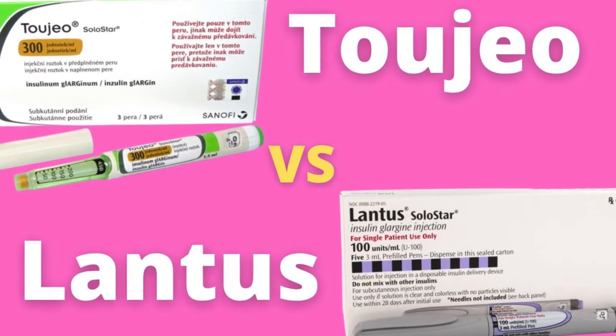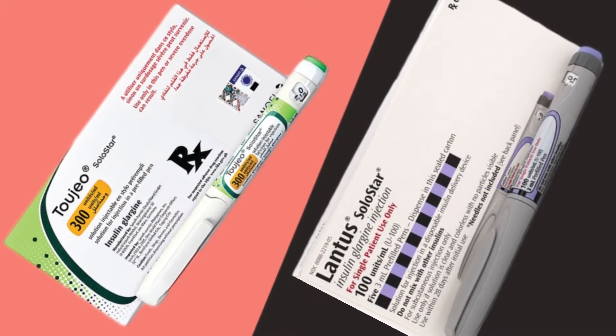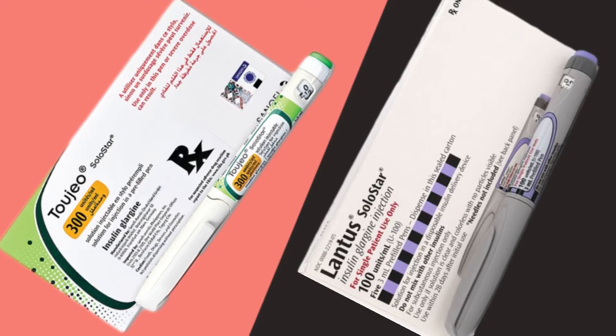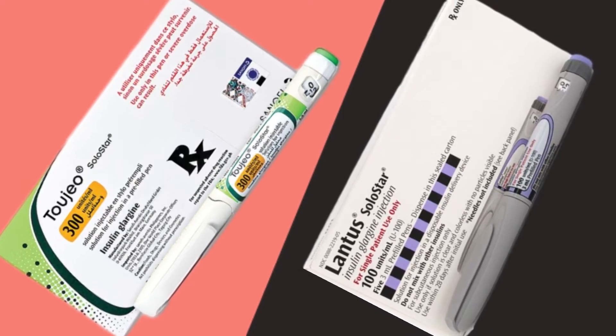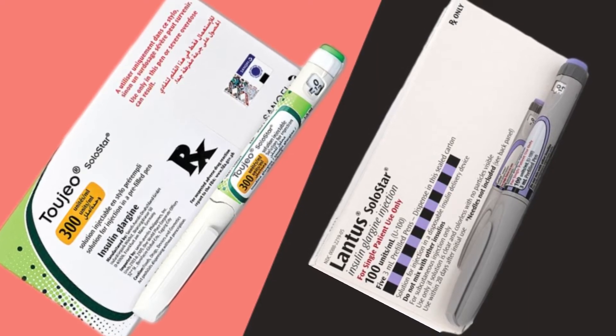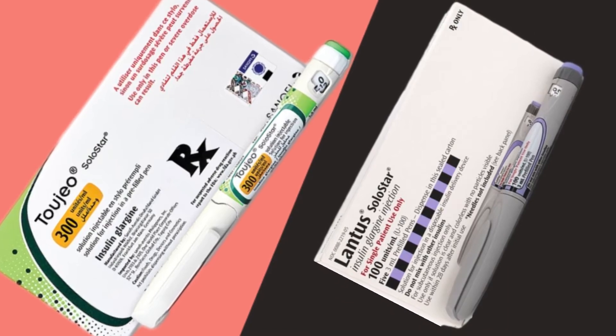Lantus vs. 2Gio — what is the difference? 2Gio and Lantus are both long-acting insulins, which are used to treat people with insulin-dependent diabetes. Both are approved for people with type 1 and type 2 diabetes, but 2Gio is used for ages 18 and older, while Lantus is used for ages 6 and older.